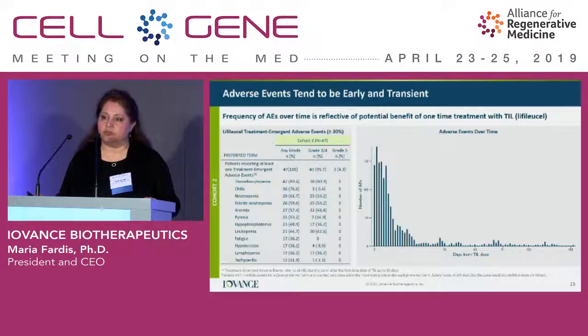The treatment-emergent adverse events are concentrated right after administration of the product for about two weeks, and then there's very little happening thereafter — the patient is done with therapy as one would expect. This is important for cell therapies to understand: the total cost of care is really a one-time deal as opposed to chronic therapies such as checkpoints. That's an important factor to consider.